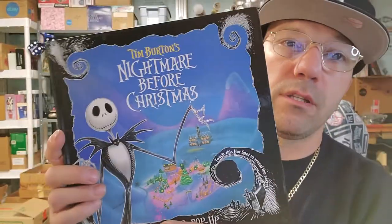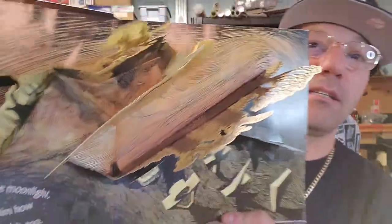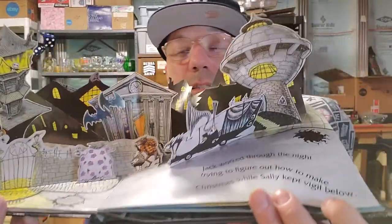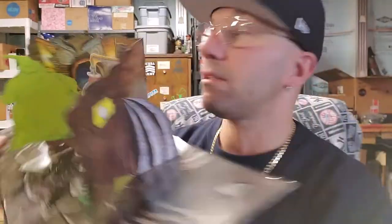I picked this up for my wife for Valentine's Day — she loves the Nightmare Before Christmas, and she's upstairs sleeping so I'm being quiet. My niece Harley found this — it's a really cool Nightmare Before Christmas pop-up book with a Christmas theme. It features Jack, Sally, Sandy Claus, and Oogie Boogie. I didn't even look up the value yet. I could probably get $30 or more for this set.